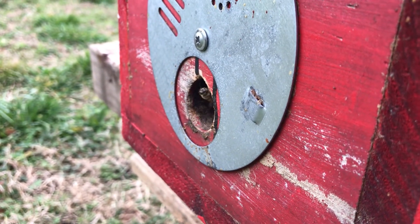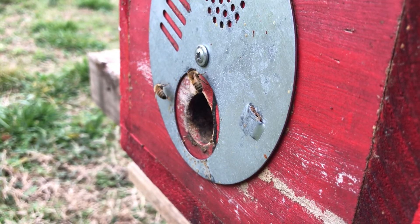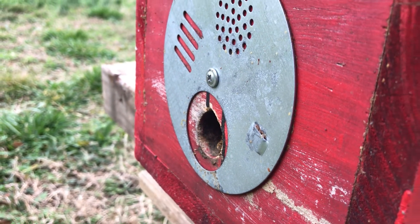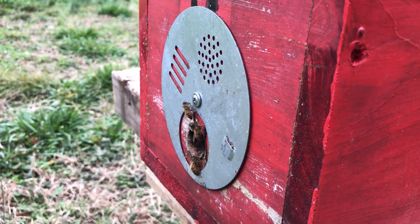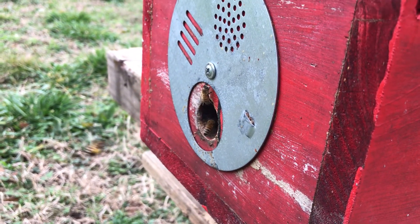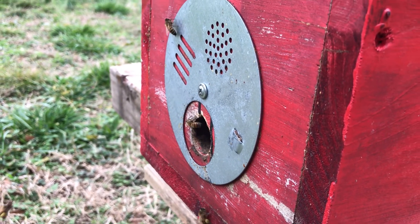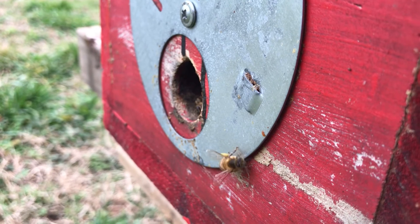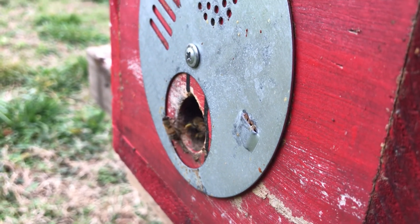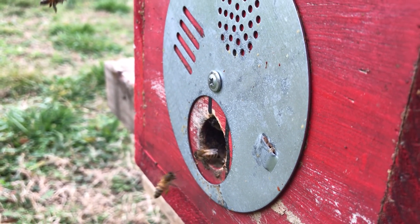We're actually seeing red maple bloom right now, which — correct me if I'm wrong — I think it's about a month early. But you know, nature's always on time. We're the ones that have the clock, not nature. The bees are loving it, bringing in a lot of pollen. Dandelions are blooming too. I hadn't seen a whole lot of henbit and dead nettle but I'm sure that'll come soon.